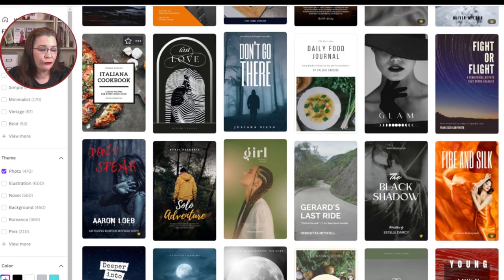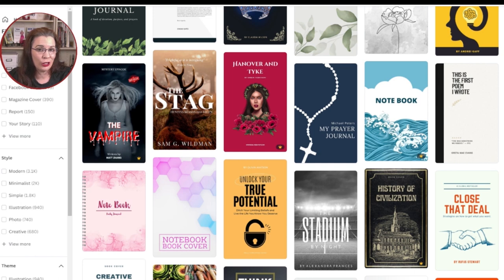Next, your photo should fit the layout. If you have a photo that has a critical element in the center of your image, you don't want to choose a layout like the Italiana Cookbook that will block that critical element. Next, you want to choose a cover where the theme matches the story arc of your book. While the vampire cover is eye-catching, I wouldn't use it if your ancestor was on a journey as a service missionary and brought joy to everyone they met.